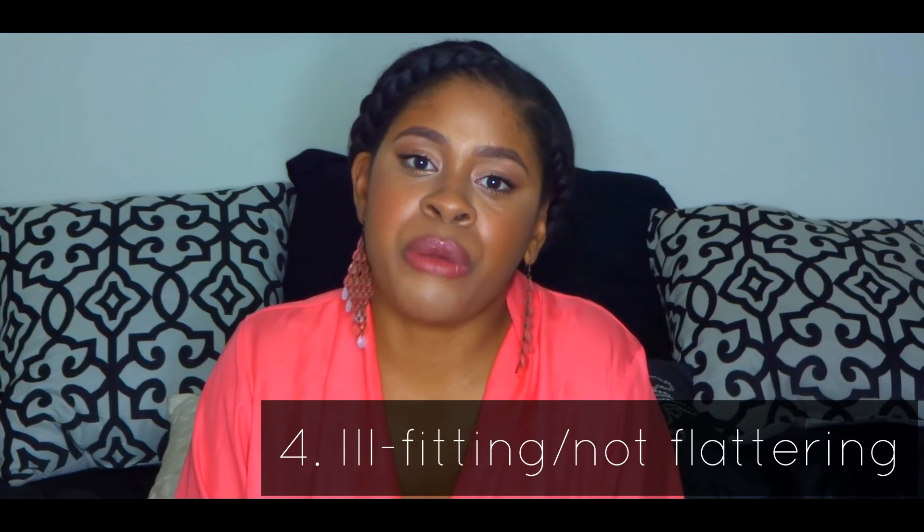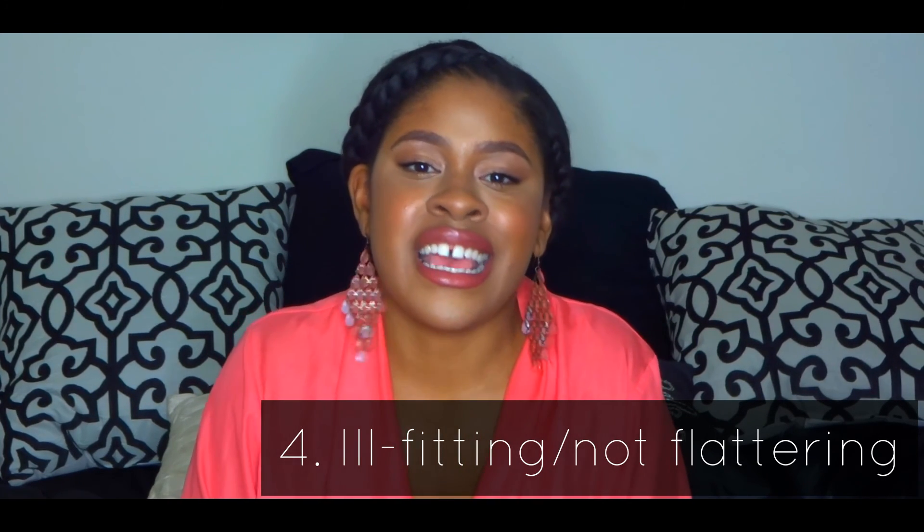Reason number four: the item is ill-fitting or not flattering on you. We all have that one pair of goal-weight jeans that once we hit this goal weight we're going to be slaying in. But sometimes your body structure changes in a way that is irreversible, and if you have an item that no longer flatters or fits your body as it is now, you should probably let that go.